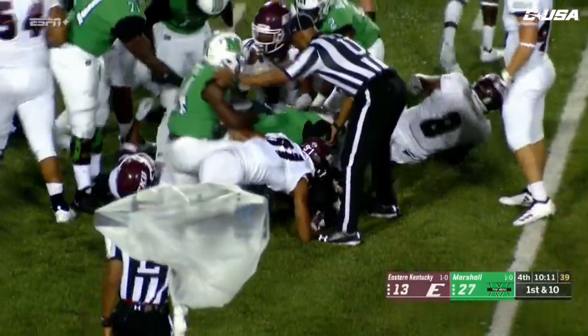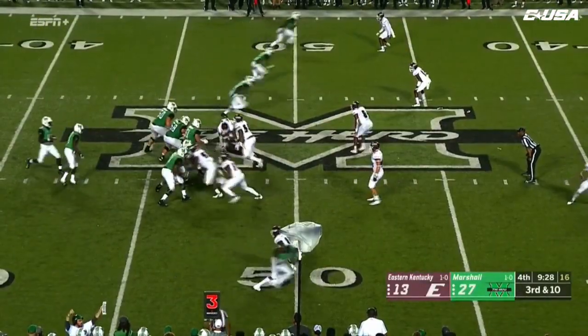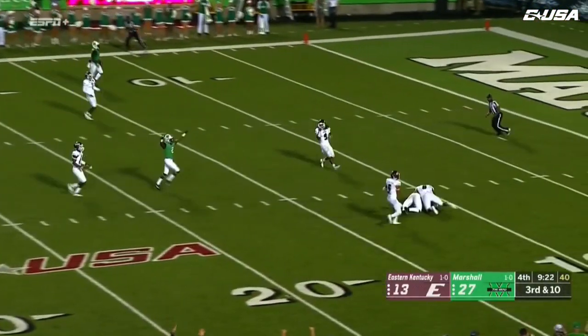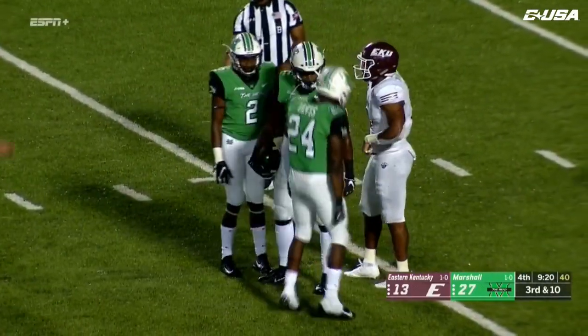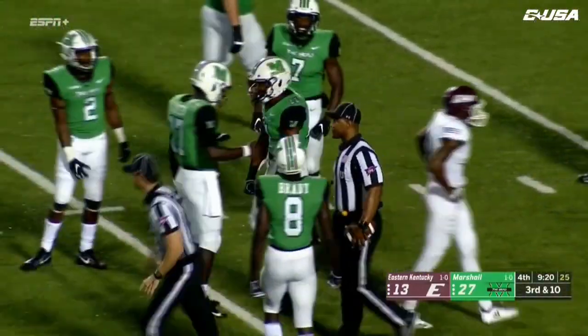Levias showing you a little bit about what he brings to the table with that catch and run. Both touchdowns by EKU. Free play here for Green — Green floating it up, Green looking for Xavier Gaines, and keeping those hands on that football, concentrating totally, and hauling it in for a big first down catch.